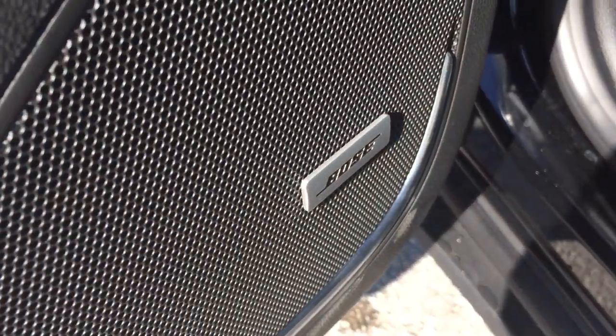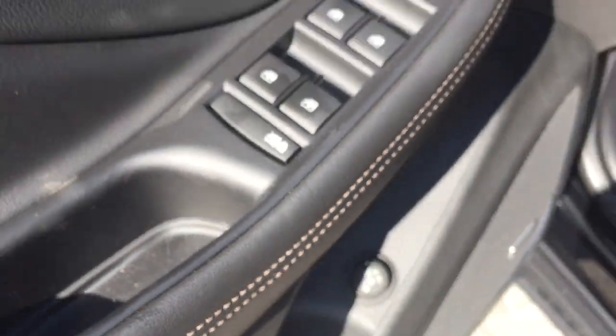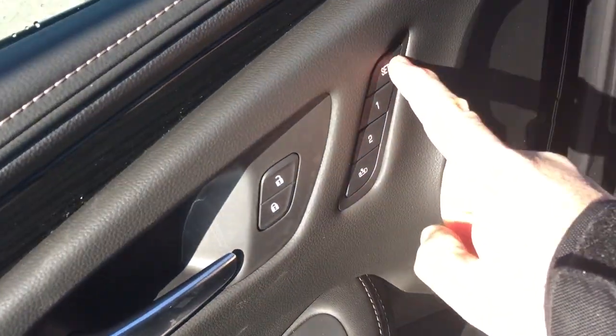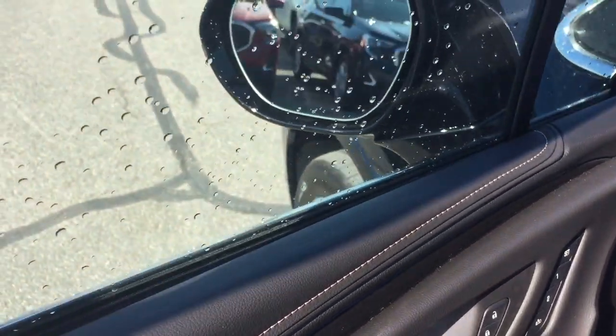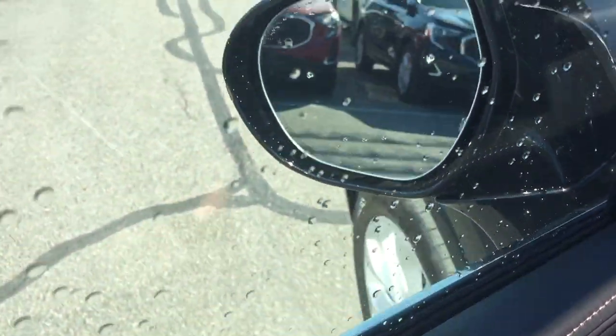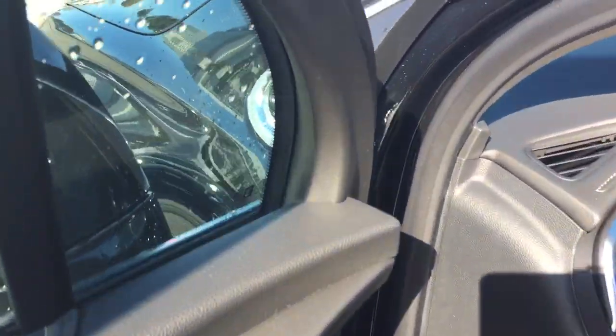You've got Bose premium audio. Adjustable hands-free power liftgate — I'm going to put it on the maximum, which will be handy when we get there in a minute. Memory seat, memory mirrors, two presets for that. You also have a driver blind spot information system — there's an icon on the mirror that will illuminate when you have someone in your blind spot.